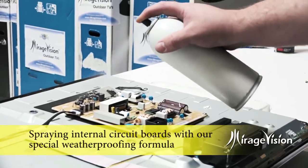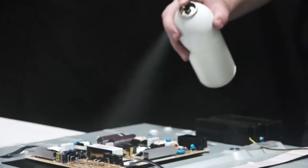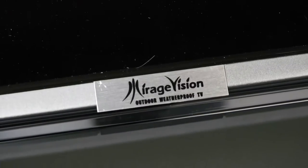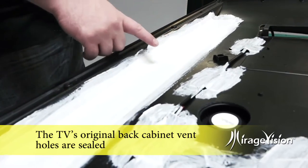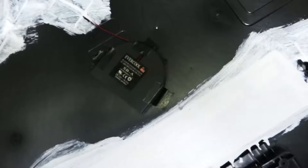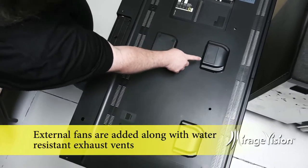This process of coating helps prevent electrical shorts caused by internal humidity, moisture, dust, and insects entering the cabinet. The TV's original back cabinet vent holes are sealed and external fans are added, along with water-resistant exhaust fans, to create a conventional vortex airflow within the TV cabinet.